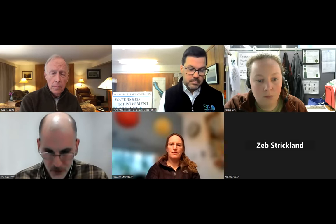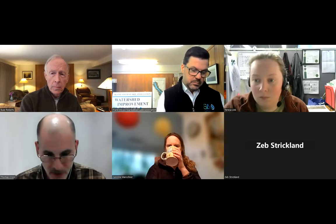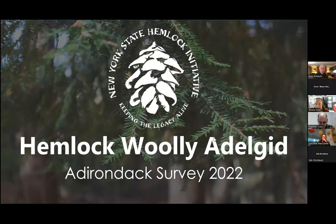If you run into any technical issues throughout, please either email me — I'll put my email in the chat — or message me in the chat and I will do my best to respond and help you troubleshoot. Our first speaker is Carolyn Carey Marshner, an Extension Associate at Cornell University. Carey has been with the New York State Hemlock Initiative since 2015, where she coordinates NYSHI's outreach efforts, works with partners to facilitate conservation planning, and assists with program management.